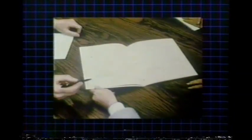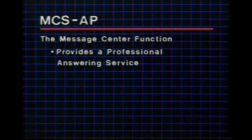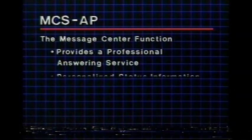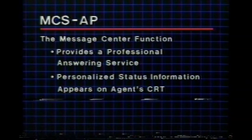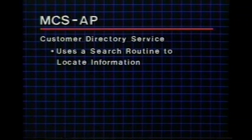System technicians must confer with the marketing team to learn the nature of the customer's business that demands an advanced message center service. The message center function provides a professional answering service — personalized information concerning a principal's status will appear on the agent's CRT, just as it does with the basic Autotask system. The customer directory service has a search routine to locate specific information, such as a person's room location or organization.